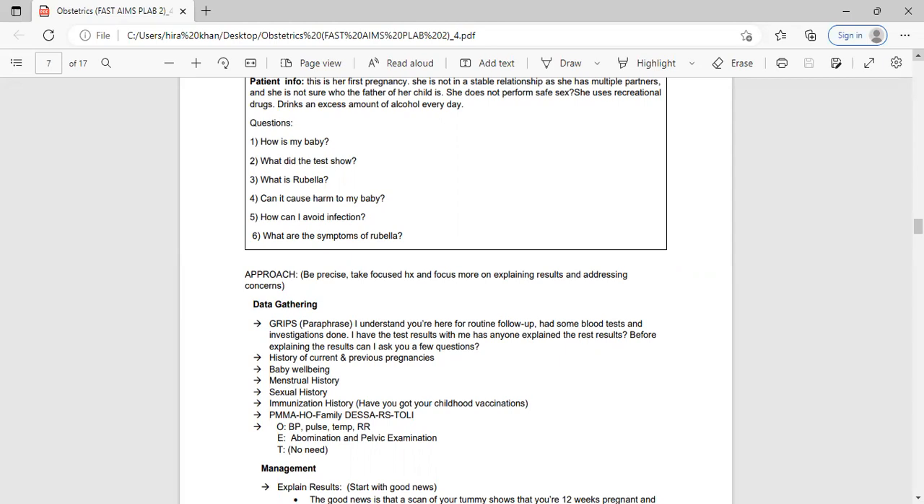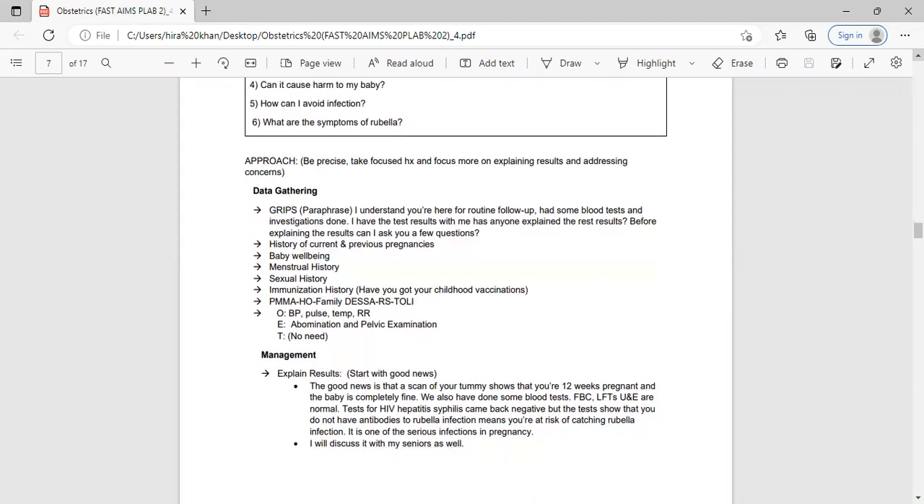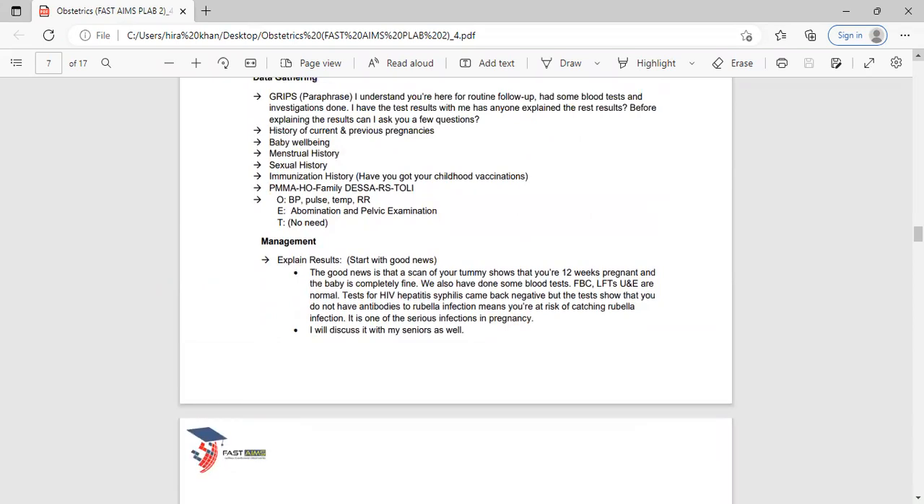In this scenario, the main focus is to explain investigations and address concerns, so history must be focused — only ask relevant questions. Sexual history and immunization history are the most important here. A few questions from other areas that have clear relevance are fine. For OET, since you are explaining results in this follow-up case, you can choose to skip the full OET section. But it's safer to mention: 'I just need to check your blood pressure, pulse, and examine your abdomen and pelvis' — no need to mention further tests since they've already been done.